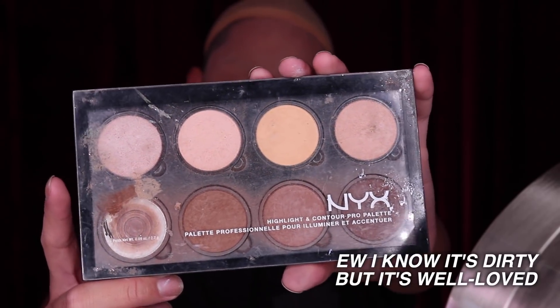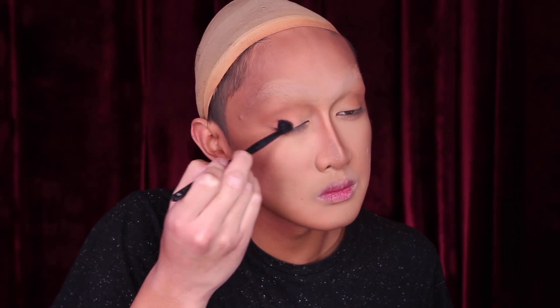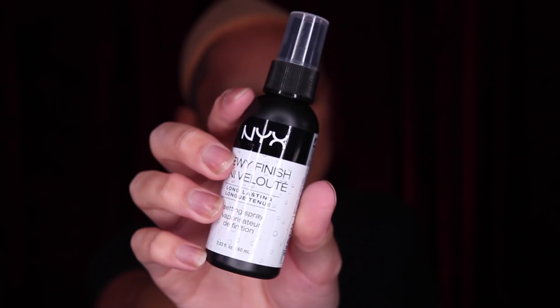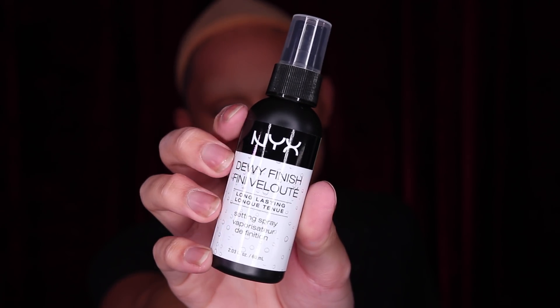I like to contour with both creams and powders — I'm just very festive. So I'm going to go over the exact same parts now with a dark brown contour color, but switching from a foundation brush to a powder brush, which is usually going to be fluffier and softer. This is all from the NYX Contour and Highlight Palette, which I'm also using as an eyeshadow to softly start defining my eye socket with brown. Since we're about to work on the eyes, I'm setting my face with a dewy finish setting spray to make my skin look a little more like skin and less like powder.